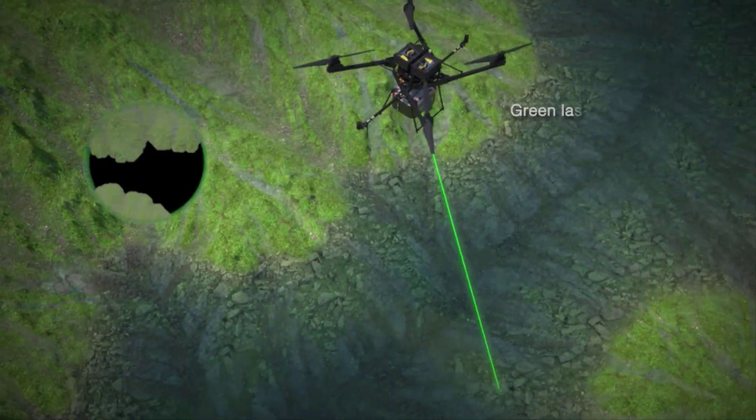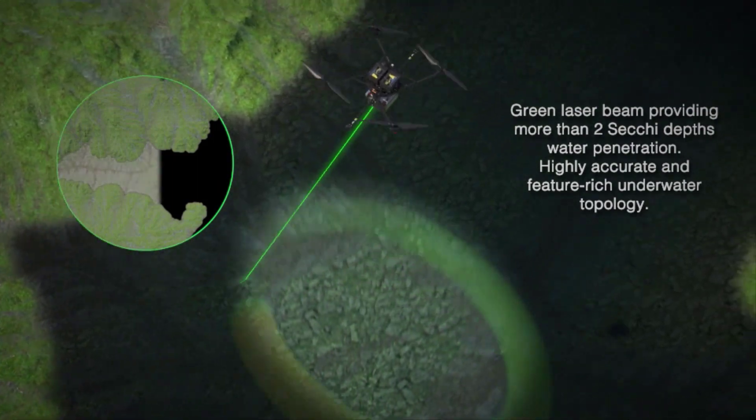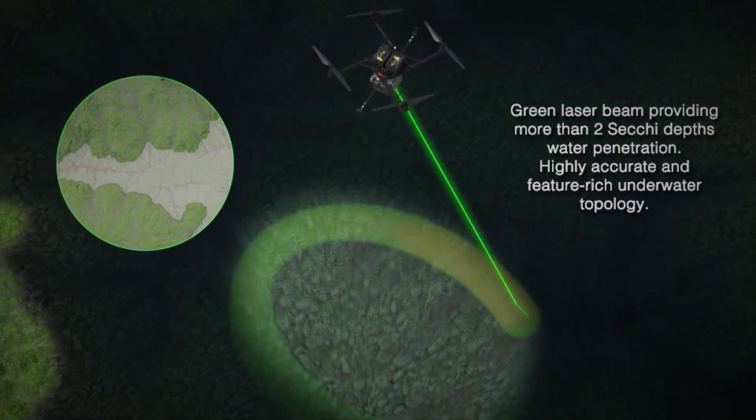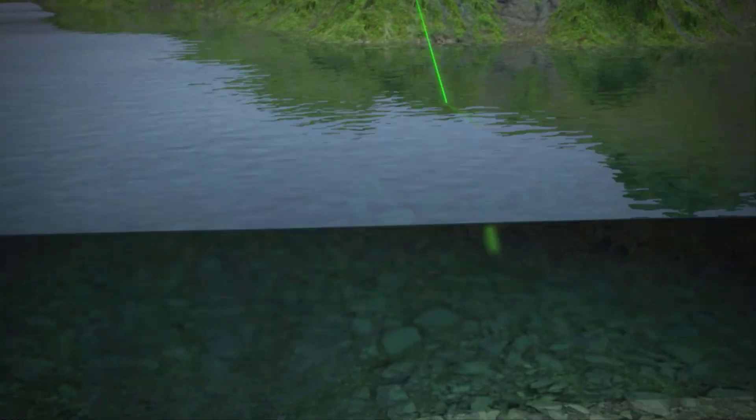Capable of penetrating water beyond two secchi depths, it is the ideal solution for mapping all land-water interface environments. The Hydro Ranger boasts up to 15 laser returns for topographic, water surface, and subsurface target mapping.